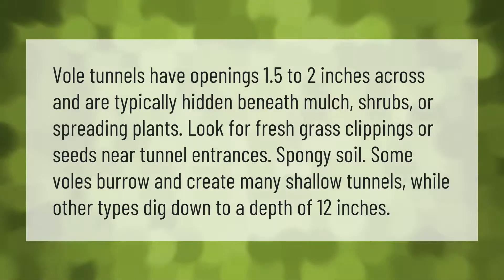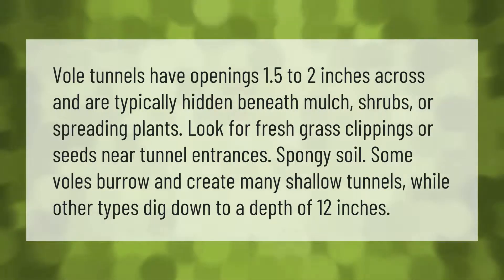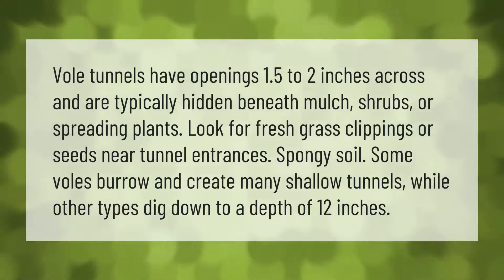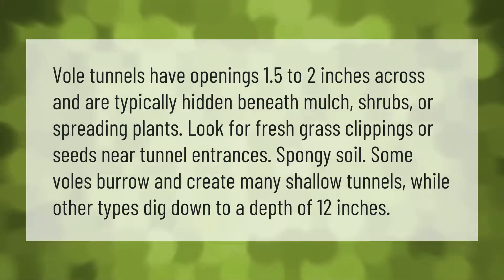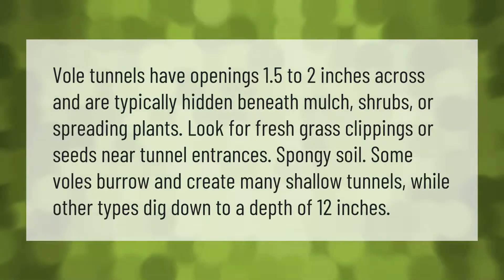Vole tunnels have openings 1.5 to 2 inches across and are typically hidden beneath mulch, shrubs, or spreading plants. Look for fresh grass clippings or seeds near tunnel entrances and spongy soil. Some voles burrow and create many shallow tunnels, while other types dig down to a depth of 12 inches.